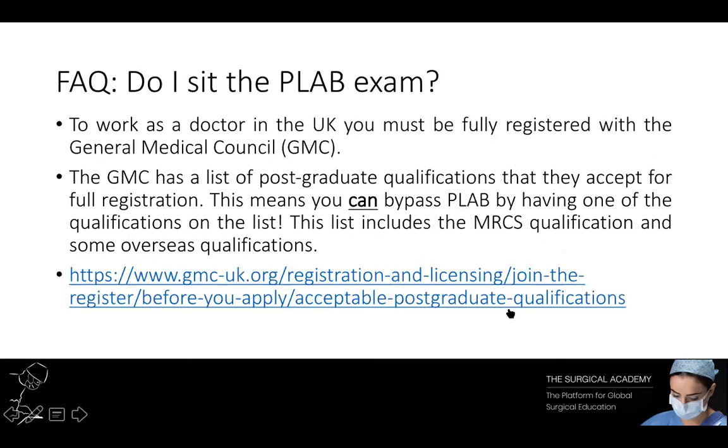A very common question, particularly from trainees not based in the UK, concerns the PLAB exam. To work as a doctor in the UK you have to be fully registered with the General Medical Council. The most obvious way to get this full registration is by sitting the PLAB exam. However, there are options that allow you to bypass it — the GMC has a list of postgraduate qualifications they accept for full registration. Of note, the MRCS exam is one of those, and they also accept some overseas qualifications, so it's worth checking the list.